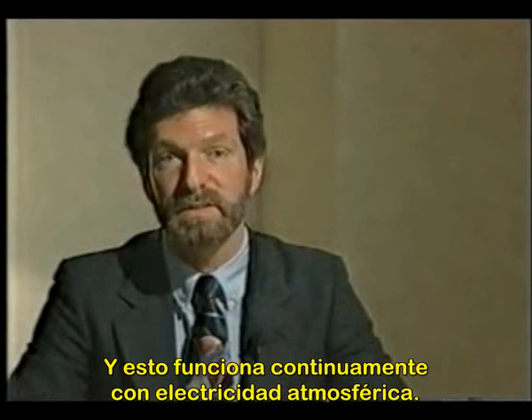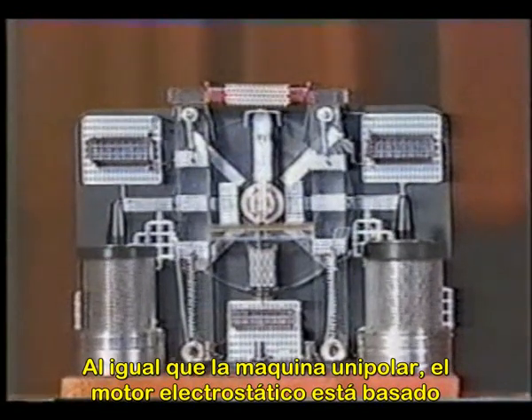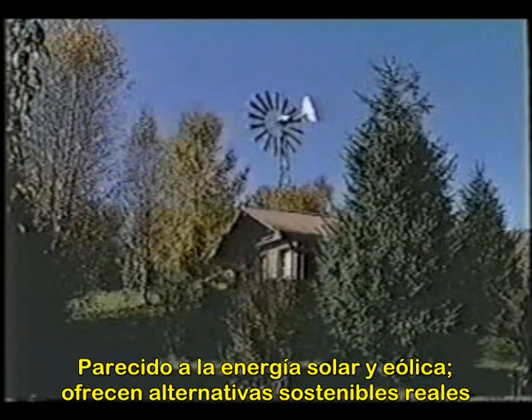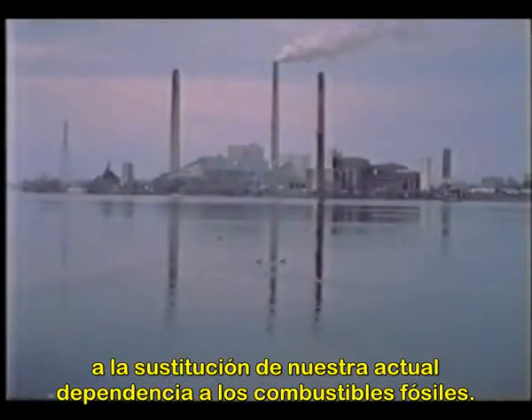This runs continually on atmospheric electricity. Like the homopolar generator, the electrostatic motor is based on the dynamics of our Earth environment. As with wind and solar power, they offer real, sustainable alternatives that, with only modest gains in efficiency, could contribute to the replacement of our current dependence on fossil fuels.